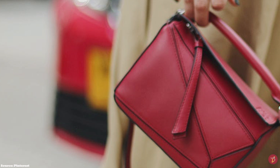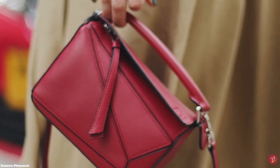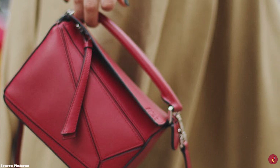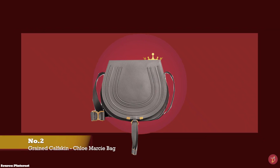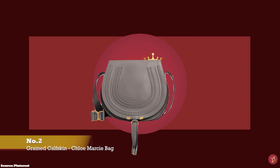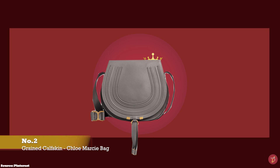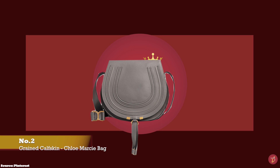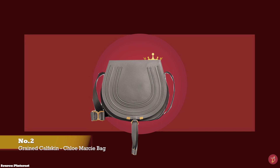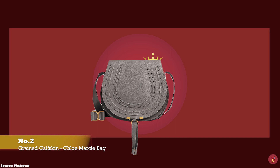The Puzzle Bag is a one-of-a-kind rare piece that will stand out in any collection. Transcending seasons, it is definitely here to stay. The Chloe Marcie Saddle Bag is another bag that uses premium, quality grained calfskin. The Chloe Marcie Saddle Bag was launched in 2009 under former creative director Hannah McGibbon and is a classic from the Chloe fashion house.